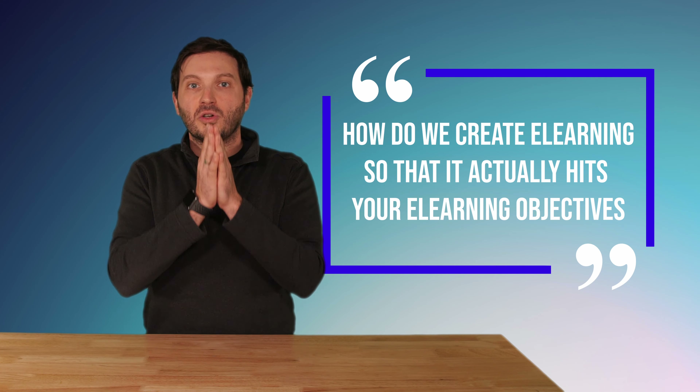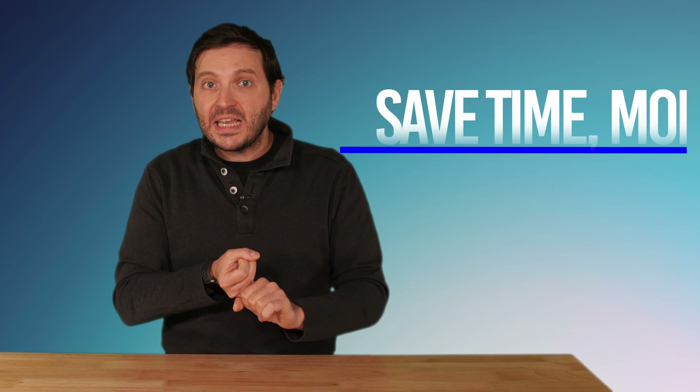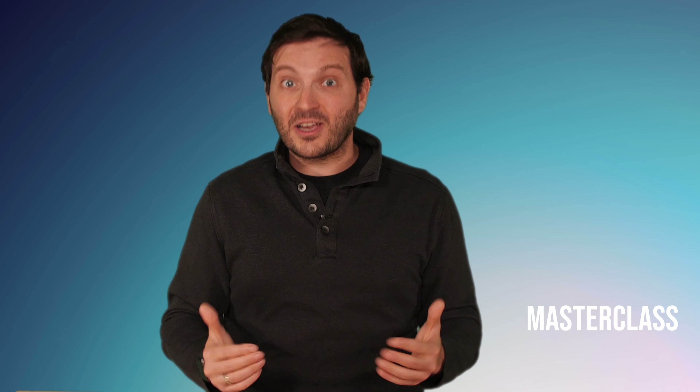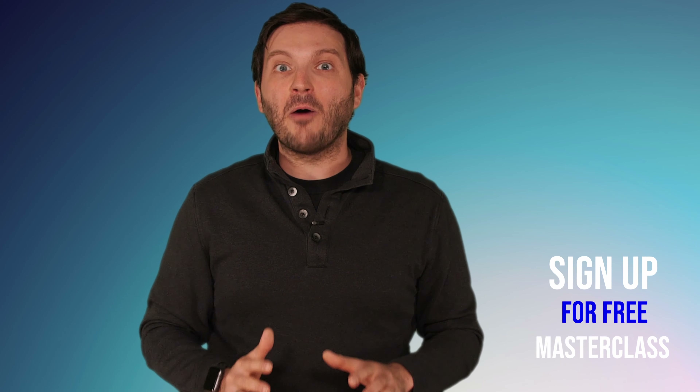How do we create e-learning so that it actually hits your e-learning objectives while saving you time, money, and stress of running around trying to figure it out? We got your back. We're your team, and we can help you with that direction.